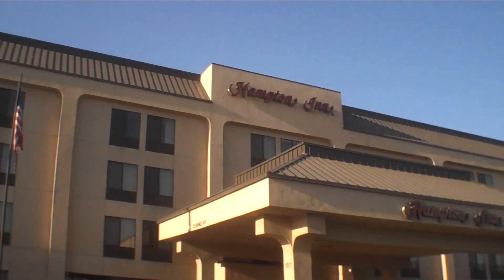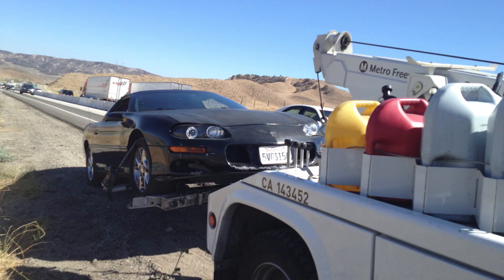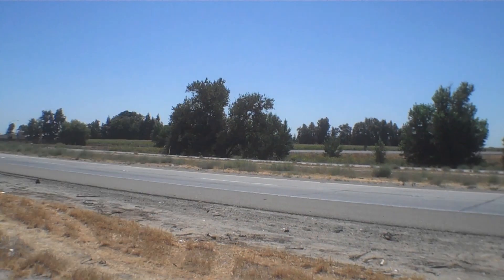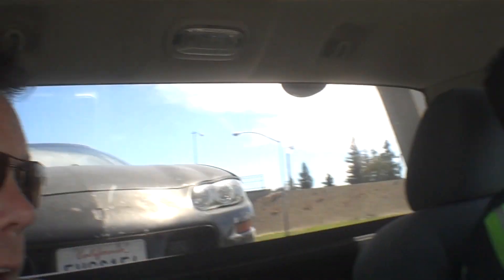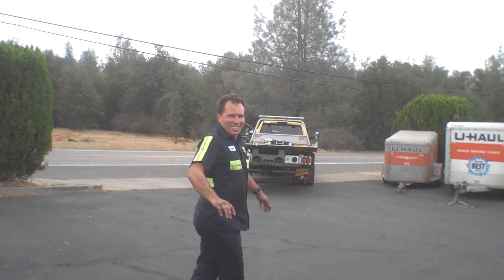I ended up staying at a Hampton Inn. Here's the room. I'm in my second tow truck with the Camaro. I never got your name. Lance. Say goodbye to the camera. Thanks, Lance.